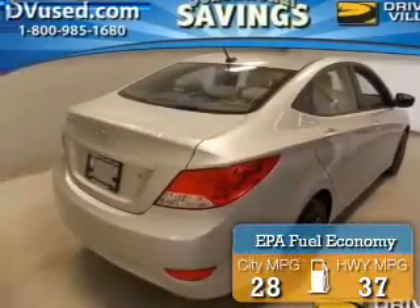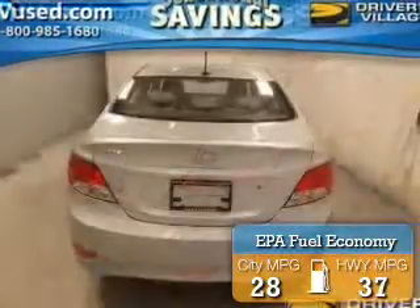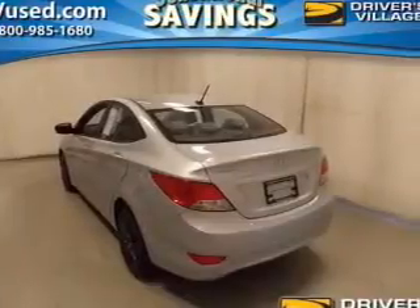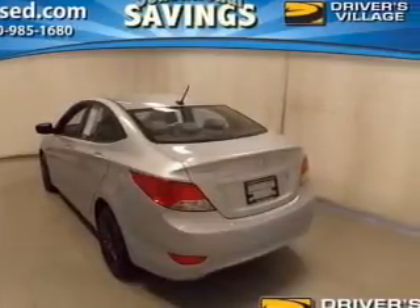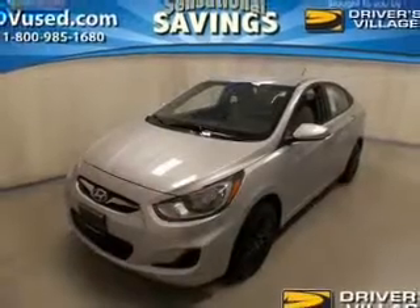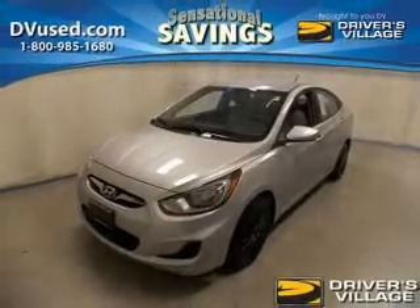Great fuel efficiency saves you money by requiring fewer trips to the gas station. The features include electric trunk, satellite radio, a trip computer, an MP3 player, privacy glass, air conditioning, power windows, power mirrors, power steering, and AM-FM stereo with a CD player.